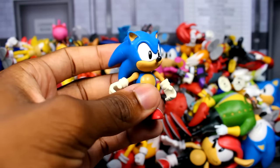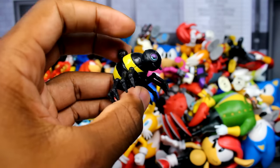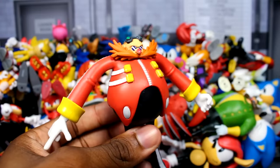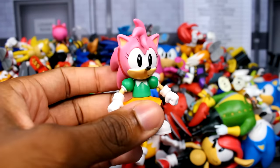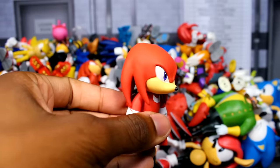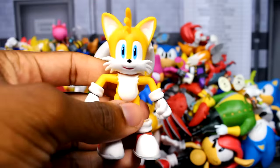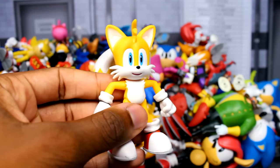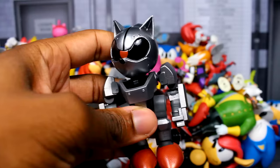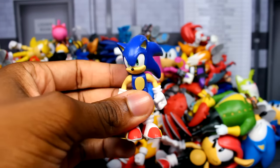Next up we have one of the Tomy Chao figures, a 2.5-inch modern Tails figure, another white spacesuit Sonic figure, a 2.5-inch classic Sonic with the chili dogs, a Kid Robot Sonic figure, the 2.5-inch Crab Meat figure, the Tomy Moto Bug figure, a 2.5-inch Shadow figure, the Sonic Boom Knuckles figure, the 3-inch Super Sonic figure, the Tomy modern Sonic figure, another 4-inch Sonic figure, the Amy figure from Sonic Boom, the shiny paint Shadow figure, another Wave the Swallow with a really bad paint job, and a modern Knuckles figure by Tomy.